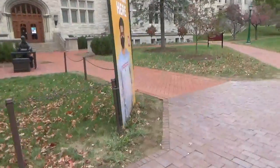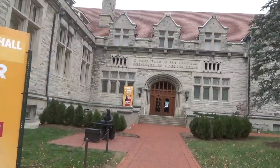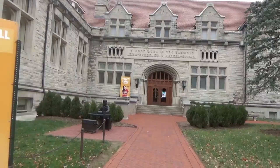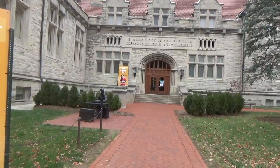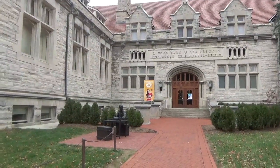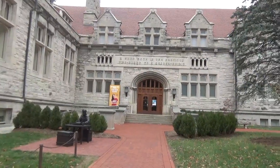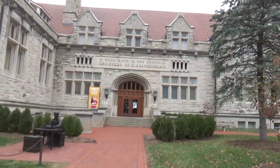Here's our next stop — this is the Media School. I think the Media School is so pretty. I've only been in it a couple of times, but I love the limestone. All of our buildings here at IU are mostly limestone; I think there's one or two that are brick. But I just love this building, so I thought I would stop by and show it to you guys.